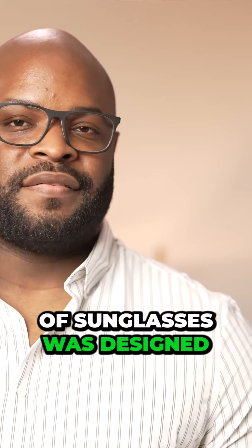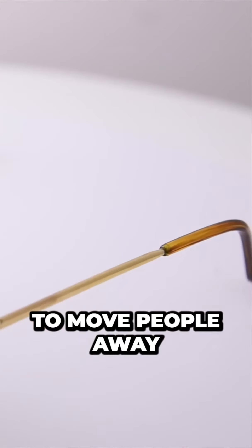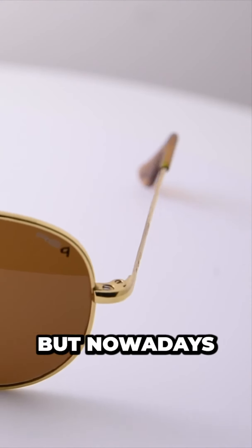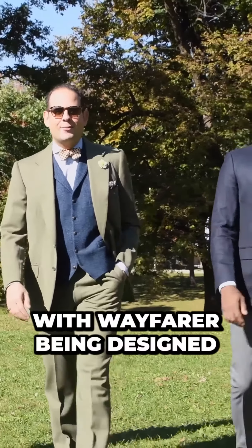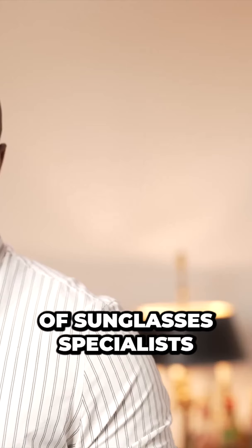Originally, this style of sunglasses was designed to move people away from the more commonly worn wireframe sunglasses. But nowadays, we get to enjoy a healthy mix of options available in the market. With Wayfarers being designed by a wide variety of sunglass specialists, you're bound to find a style that you love.